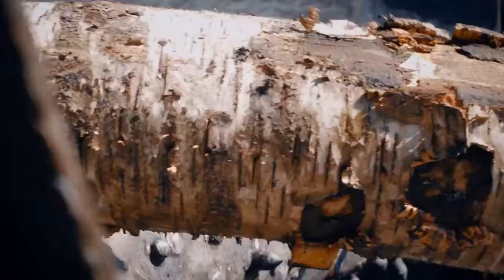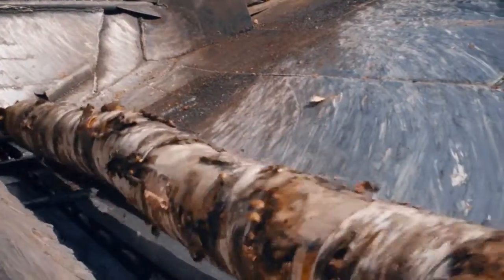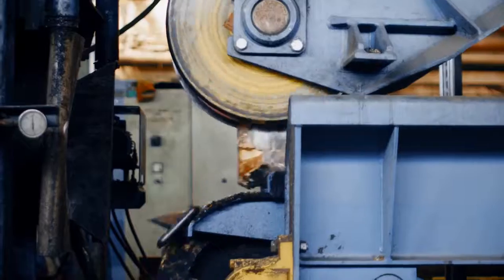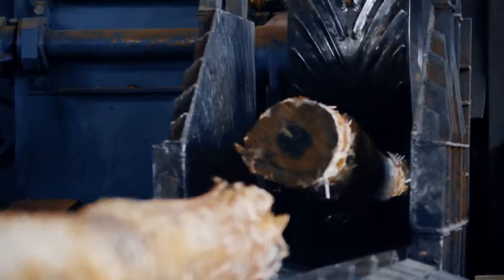After treatment, the wood goes to the wood chopping shop, where it is stripped of bark and sawn into pieces from which veneer is peeled.